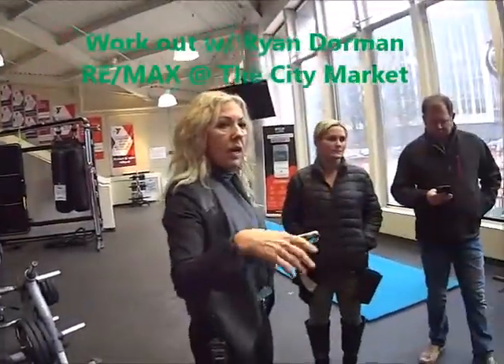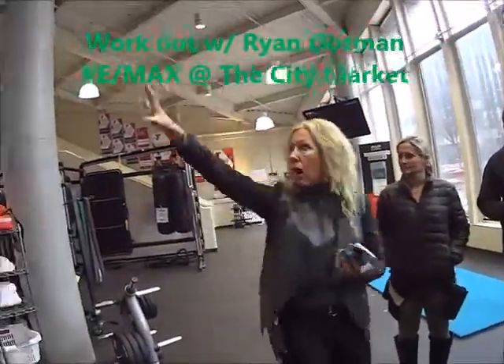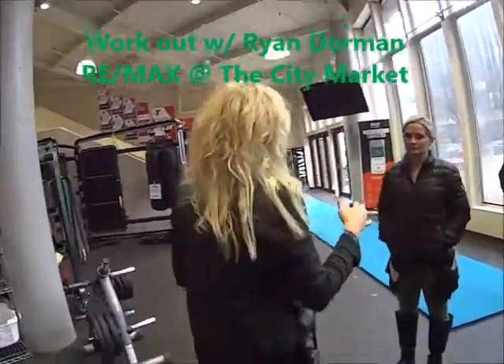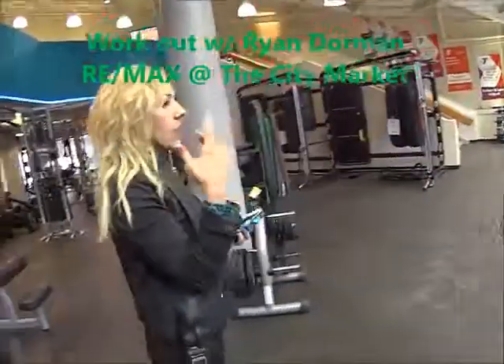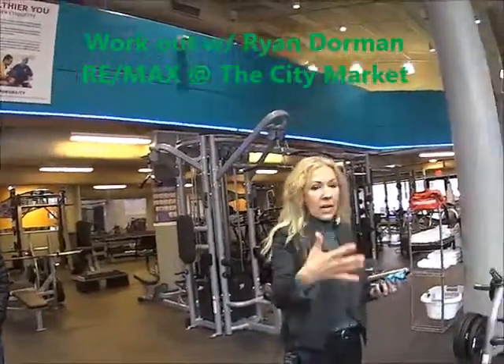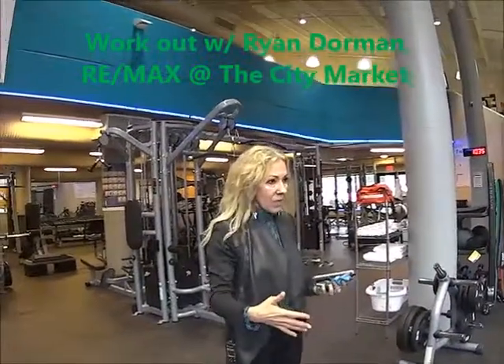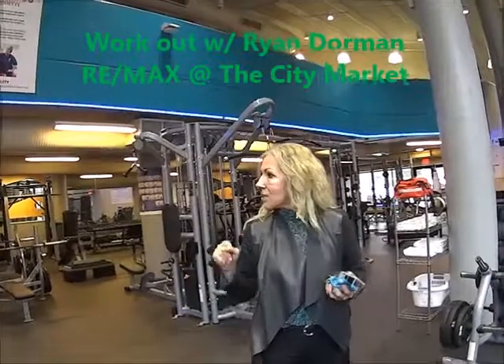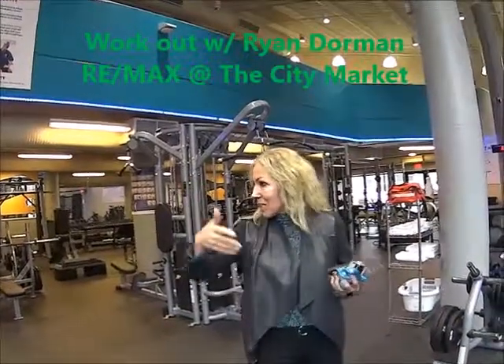The YMCA occupies the rest of the space and has three levels. There's a multi-purpose room with a Les Mills addition recently added, so you can go in at any time for a virtual workout. You don't have to have an instructor — you can push the workout you want and work out with a green screen, basically.